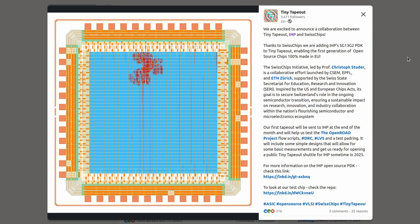Very pleased and excited to announce that Tiny Tape Out is now targeting IHP, a really interesting open source PDK. I visited their factory last year — the factory tour is linked in the video. Thanks to the Swiss Chips Initiative, led by Professor Christophe Studer, which is a collaborative effort inspired by the US and European Chips Act. We're sending off our first test chips very soon, with another test chip early in 2025 and our first public shuttle targeting IHP in mid-2025.